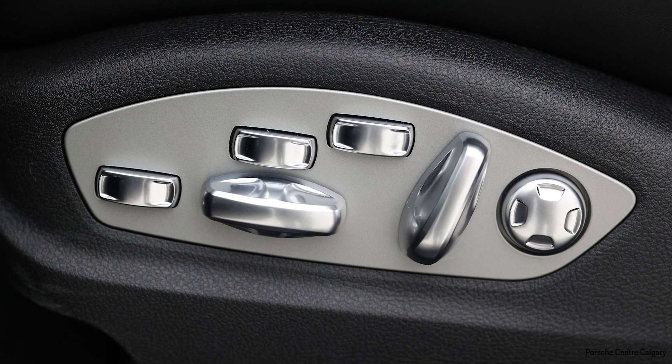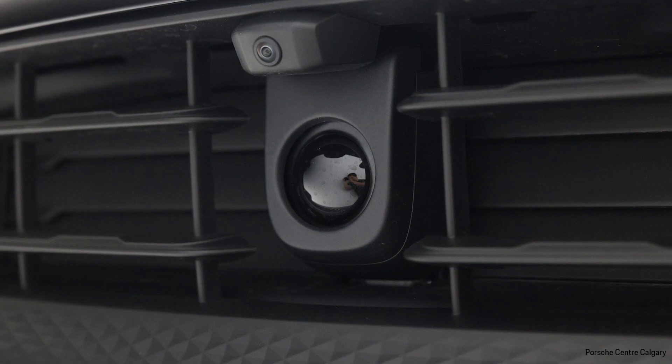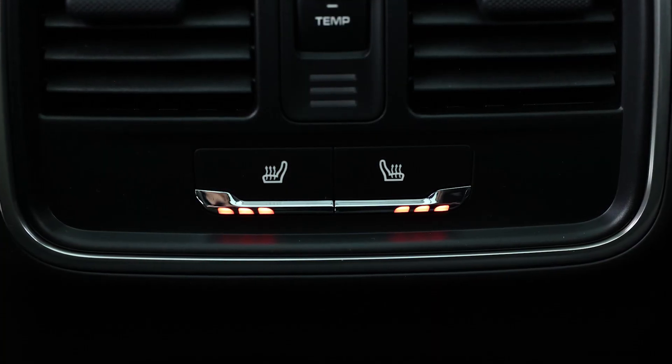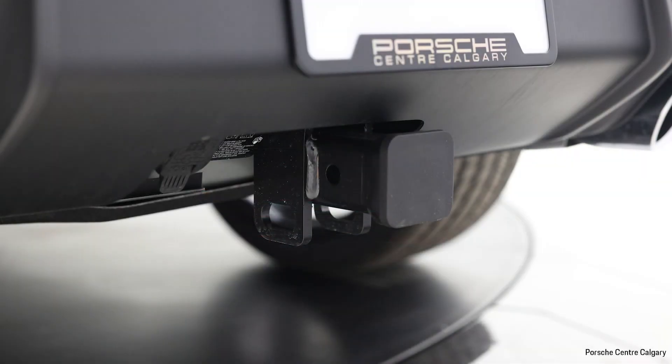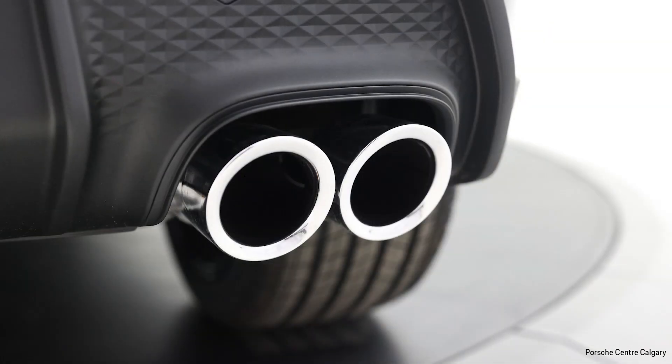You can switch between summer tires or all-season tires when you order these vehicles, but we believe the all-season tires always provide better value when it comes to Alberta — spring or fall, just in case there are a couple more snowfalls.